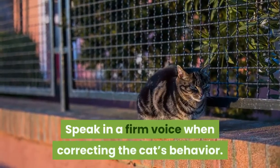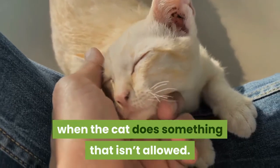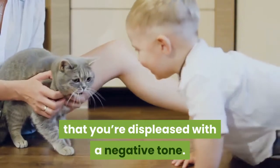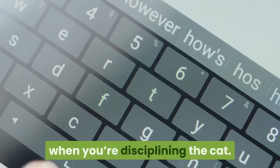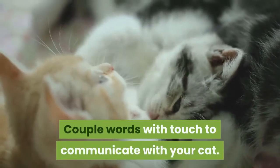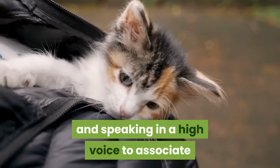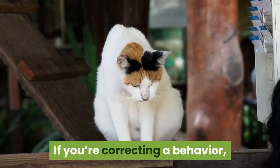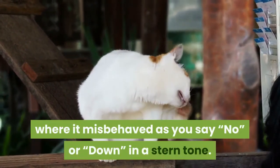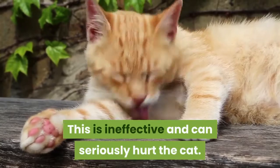Speak in a firm voice when correcting the cat's behavior. Use an authoritative, louder voice when the cat does something that isn't allowed. Say 'no' or 'down' to alert your cat that you're displeased with a negative tone. In general, try to use the same words when you're disciplining the cat. Using too many or long words can be confusing. Couple words with touch to communicate with your cat. When you're praising the cat, try petting its fur and speaking in a high voice to associate that tone with a positive experience. If you're correcting a behavior, carefully move the cat away from the place where it misbehaved as you say 'no' or 'down' in a stern tone. Never discipline a cat by harming it. This is ineffective and can seriously hurt the cat.